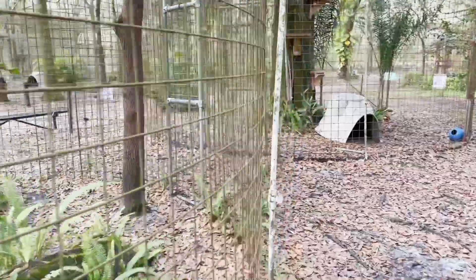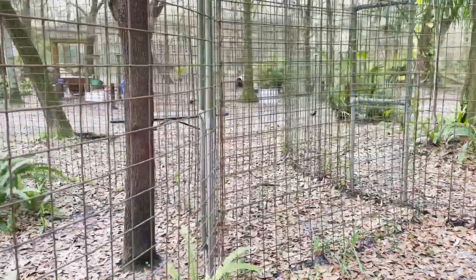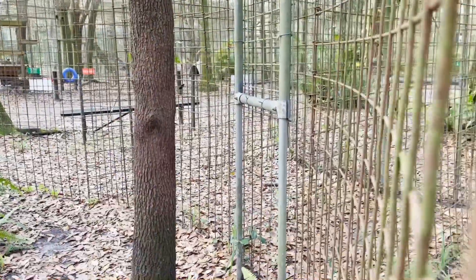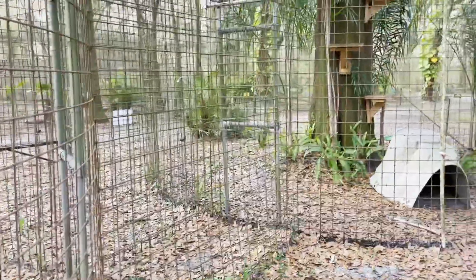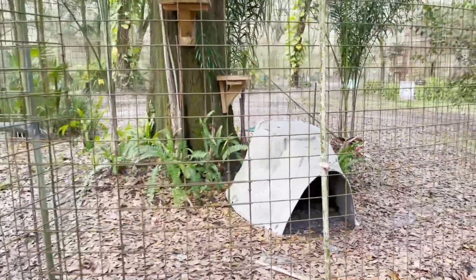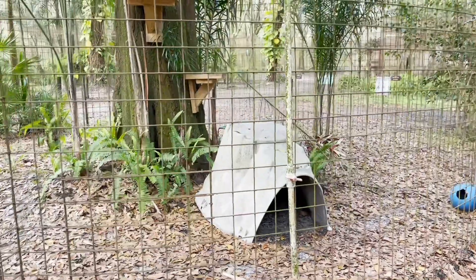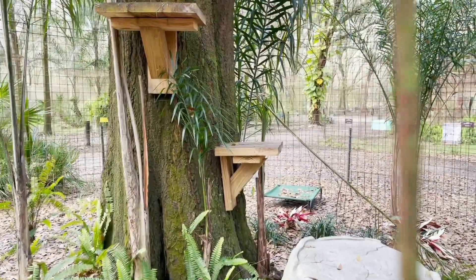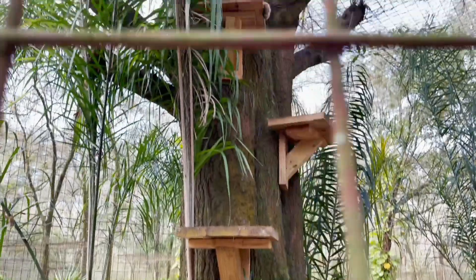Our cages are designed in a way where it's a bubble system. You'll see that he has this front bubble that I just showed you, and then he has this little guillotine door here and it leads into a tunnel that separates from a secondary bubble. He's got a nice tree stump den as well, and then our maintenance team has built him these really cute little platforms that go all the way up his tree.